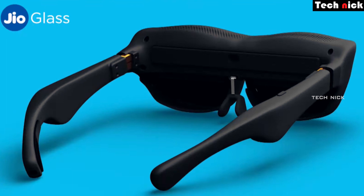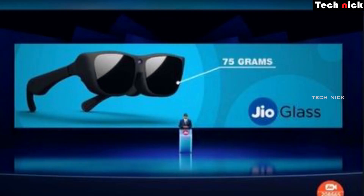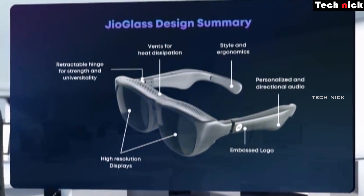Let's talk about the details of Jio Glass. It has an inbuilt high-resolution display on two sides, and a front-facing camera. The total weight of the glass is 75 grams, as mentioned in the meeting. Looking at the design, you can see a high-resolution display at the front on both sides. There are also holes which are actually ventilation holes, because the processor is on the motherboard inside.